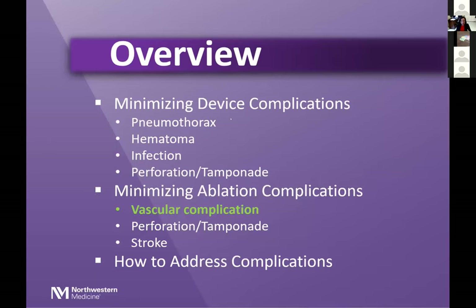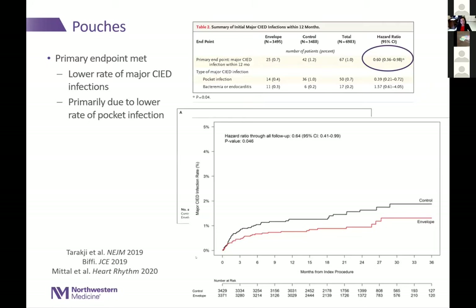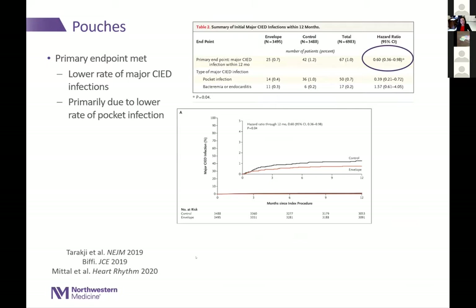That covers minimizing device complications. Regarding generator changes — do you avoid the old incision or incise directly over it? There's a theoretical issue of less vascularity in scar tissue and potentially higher risk of poor wound healing, but I'm not aware of data arguing against going through the old incision. I tend to go through the old incision with reasonable outcomes. Regarding post-procedure antibiotic prophylaxis for five to seven days: there is no benefit compared to just the pre-procedural antibiotic given within one hour before incision. There's not even evidence for antibiotics after 24 hours, unless there's an active device infection.